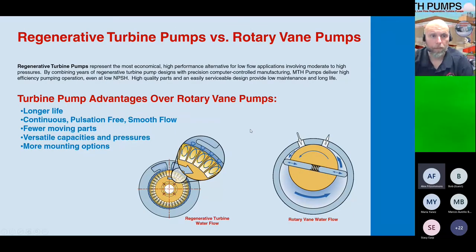Another pump style we can replace is the rotary vane pump. With sliding vanes, you get wear and tear and pulsation. With a regenerative turbine in place of a rotary vane, you get the balanced impeller giving smooth flow with fewer parts that don't wear out. One brand we can often replace is Procon — depending on the flow and pressure you're looking for.